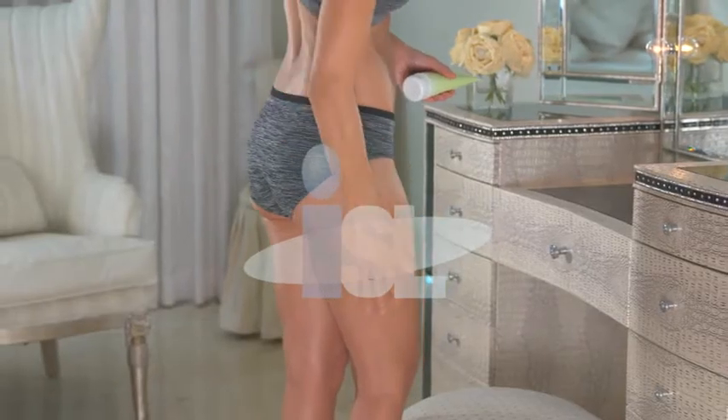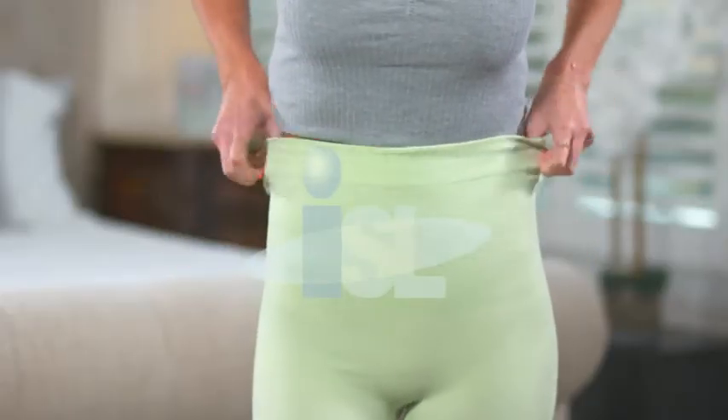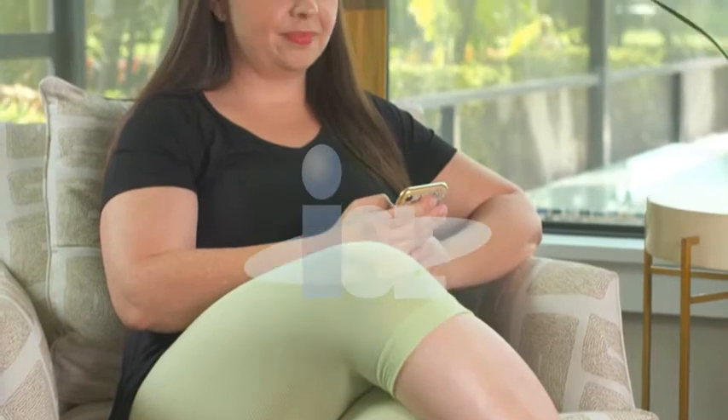Joining me today are real women just like you and me who started using Velform CelluRap less than a month ago. What did you love best about CelluRap? Well, I like how quickly it absorbed. Once I put the product on and then put the leggings on, I didn't feel greasy or sticky. The smell of the product was fabulous — it smells so good.